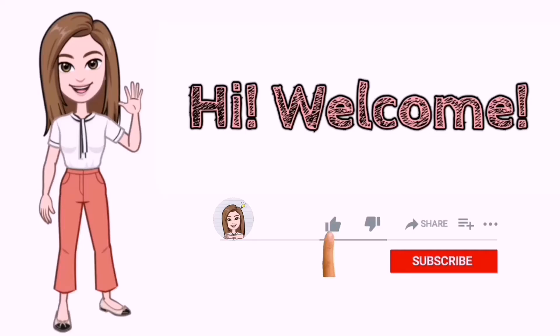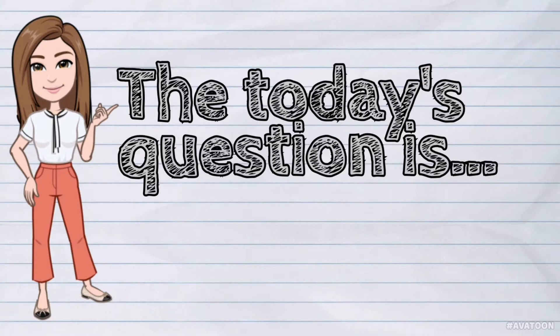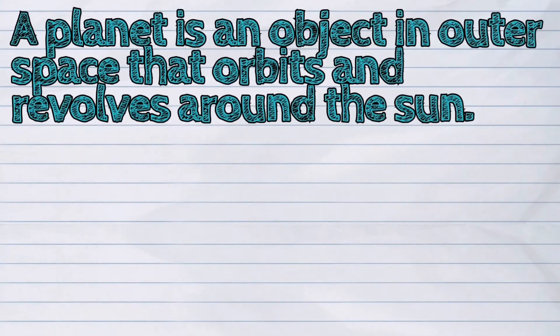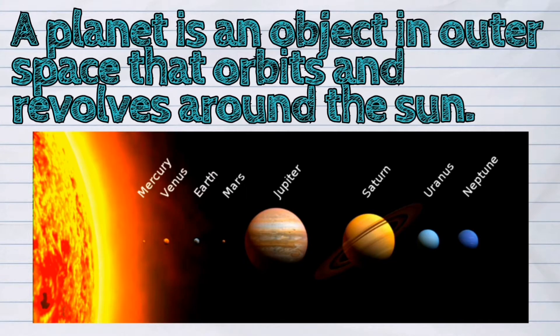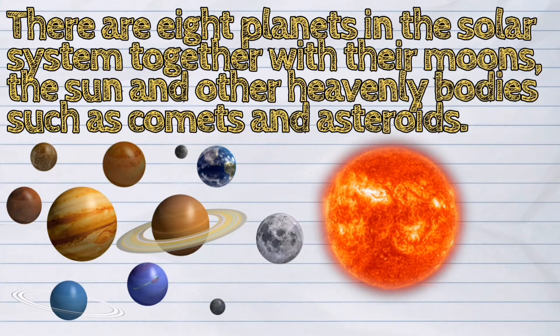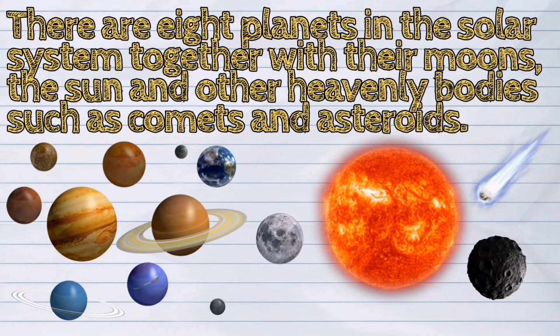Hi! Welcome to iQuestionPH. Today's question is: What are the eight planets in the solar system? A planet is an object in outer space that orbits and revolves around the sun. There are eight planets in the solar system together with their moons, the sun, and other heavenly bodies such as comets and asteroids.